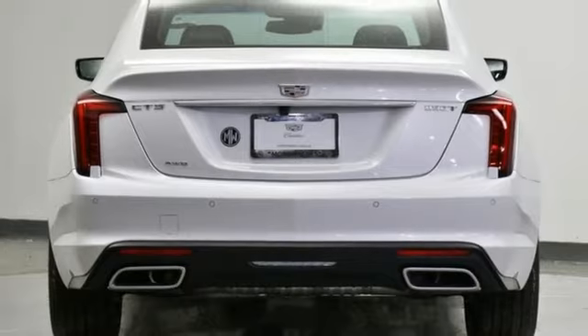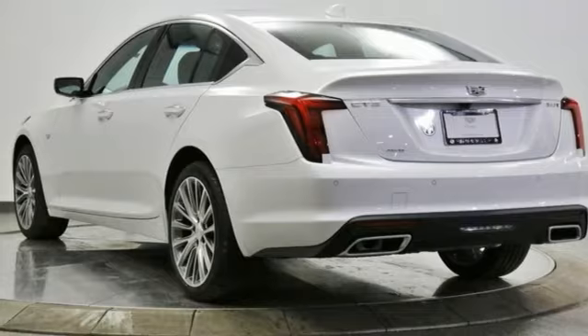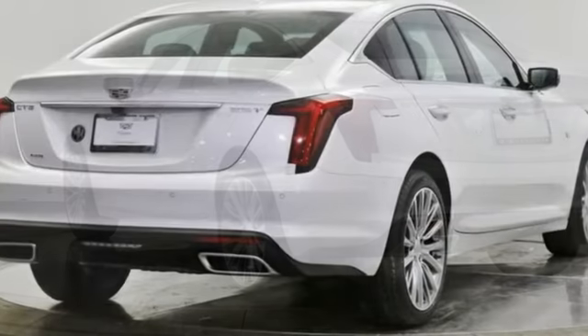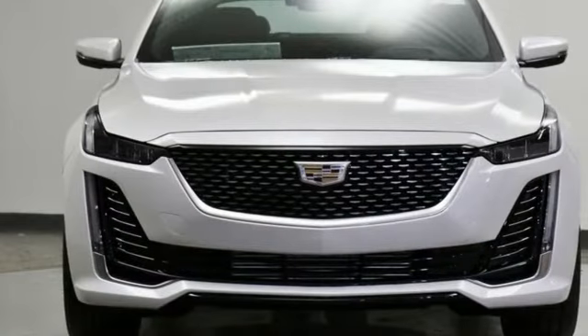Intercooled turbo inline four cylinder engine, rear wheel drive, streaming audio, heated steering wheel, gas pressurized shocks, rear parking sensors, and front heated and ventilated leather bucket seats.